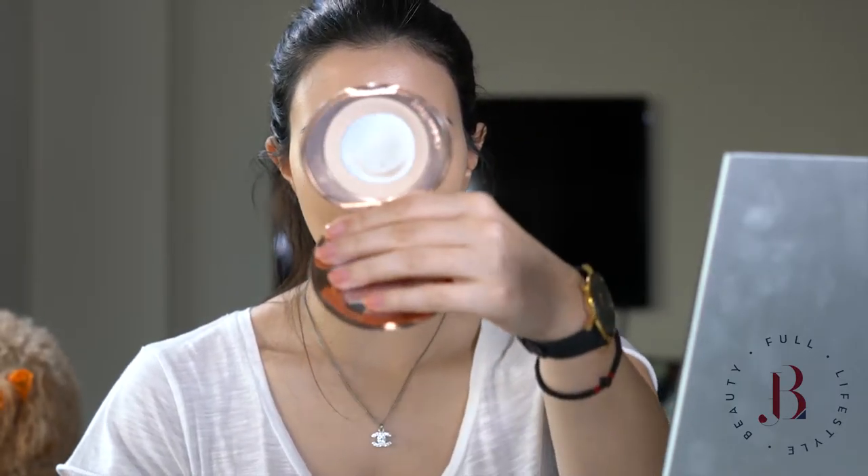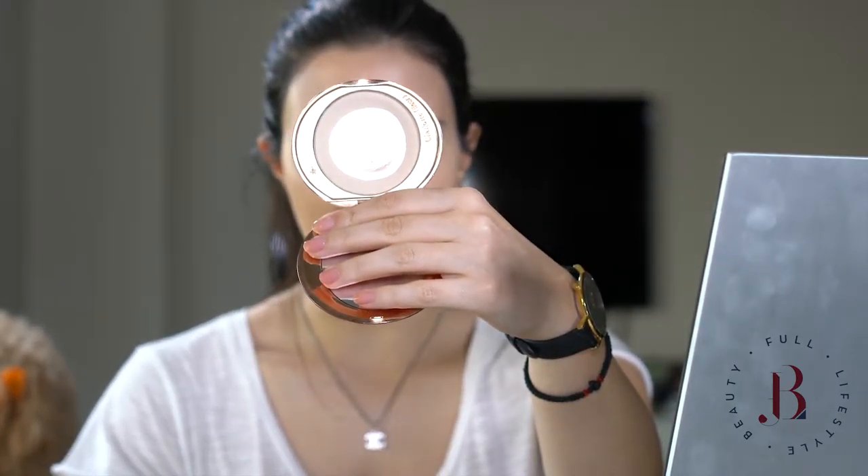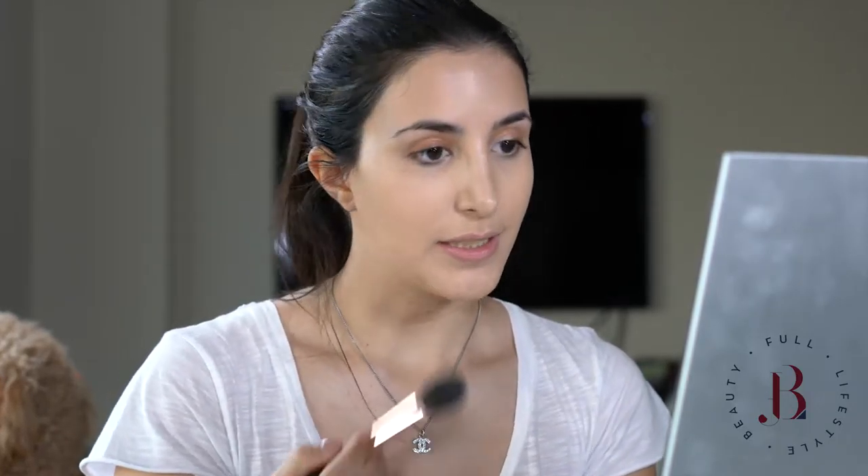I'll move on to powder and this is again by Charlotte Tilbury. It's called Airbrush Flawless Venice and I'll use the Padron Sculpt Brush — this one right here — so I'm going to take a bit.